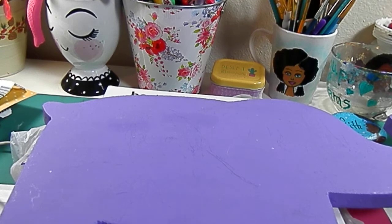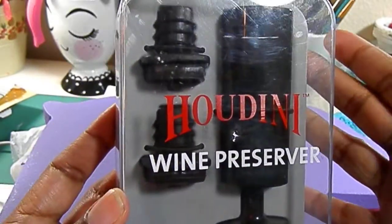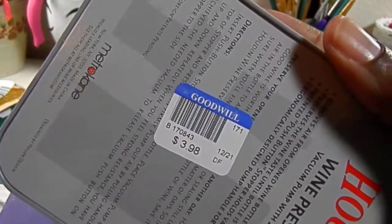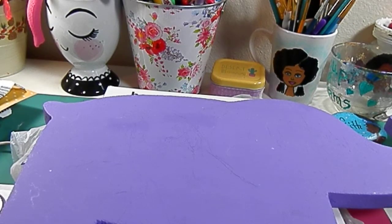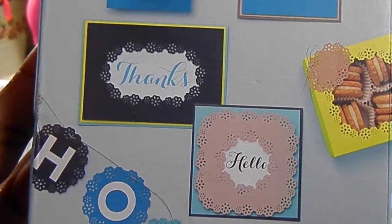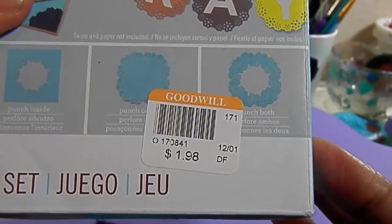This one is not crafty related, but I figured I'd share it anyway. If you know about Houdini wine products, they're pretty pricey — this is just a pump wine stopper and the price was $3.98. I also found a Martha Stewart punch. I believe I may have this one already, but the price was $1.98 so I snatched that up.